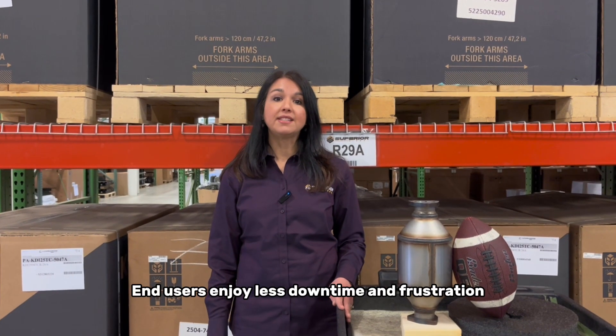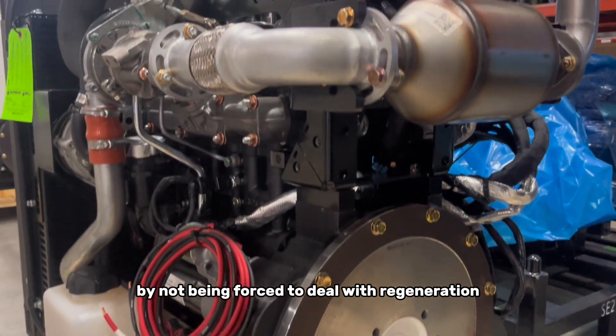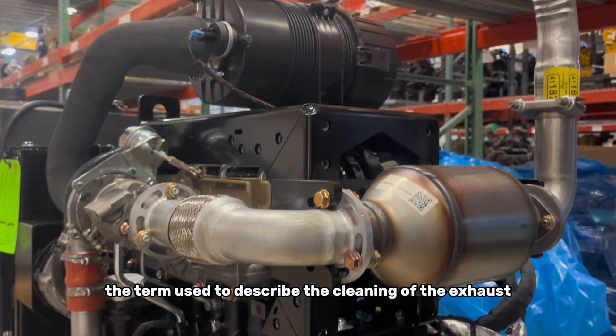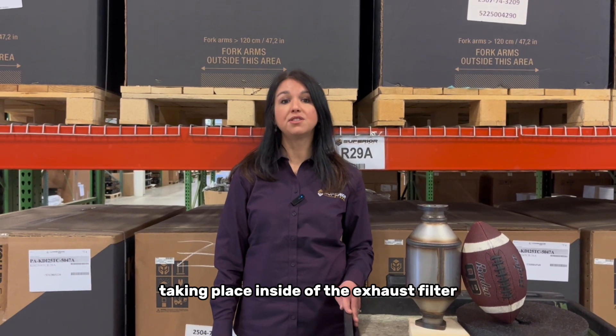End users enjoy less downtime and frustration by not being forced to deal with regeneration. Regeneration is the term used to describe the cleaning of the exhaust taking place inside of the exhaust filter.